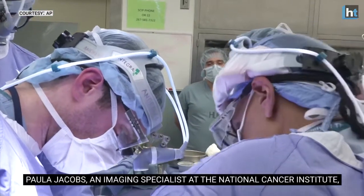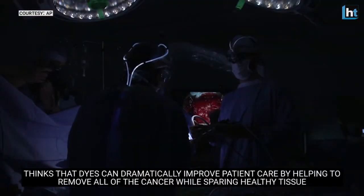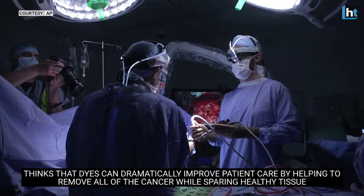Paula Jacobs, an imaging specialist at the National Cancer Institute, thinks that dyes can dramatically improve patient care by helping to remove all of the cancer while sparing healthy tissue. Some cancers, it's very much more important than others to not take any more than you have to.